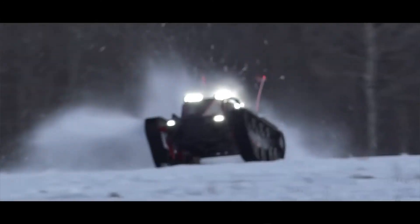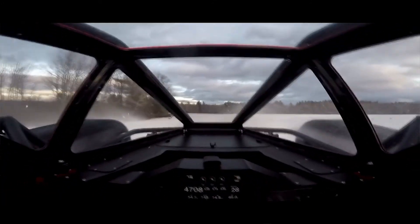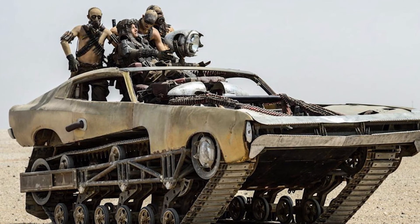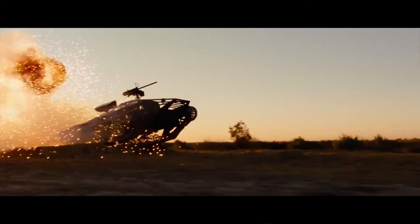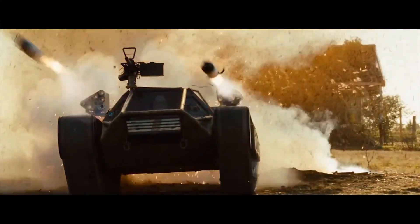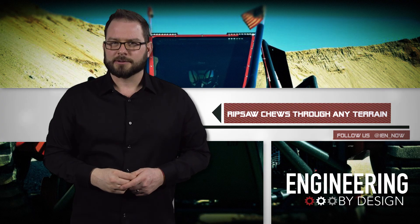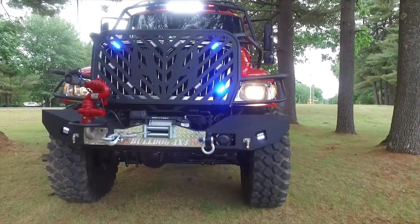The F1 weighs 7,750 pounds and it can reach up to 75 miles per hour. And if it looks familiar, you may have actually seen variations of the vehicle on the big screen in the new Mad Max, Fast and Furious 8, and G.I. Joe 2. So if your action sequel or reboot needs a little muscle, I guess you know who to call.